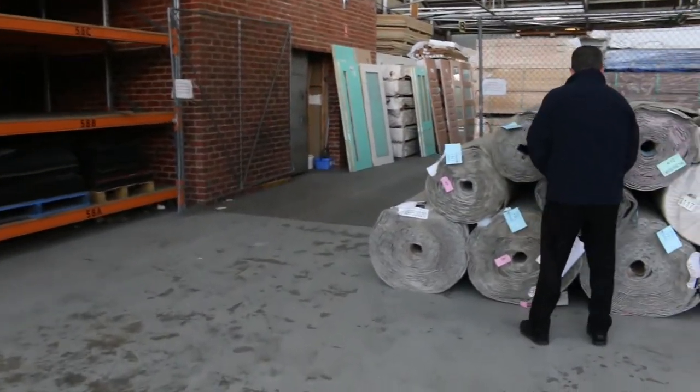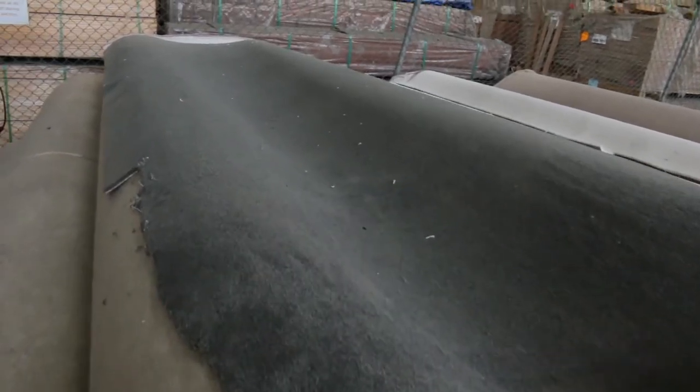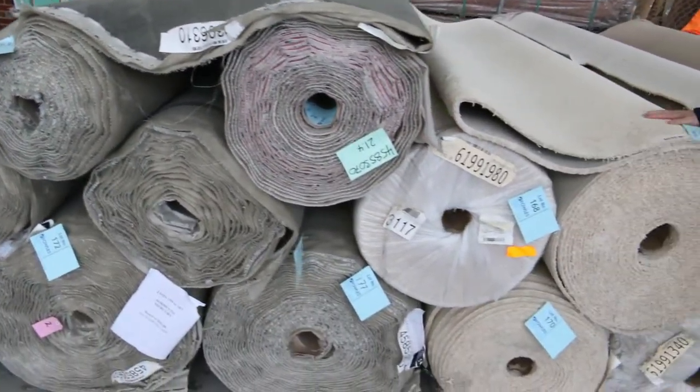Then we move across to some nice big quantities — big house lot sizes and more. You'll see something like this nice dark charcoal color here, good roll sizes there. They'll vary anywhere from around $35 to $50 a meter. Then we're going for the light colored ones.